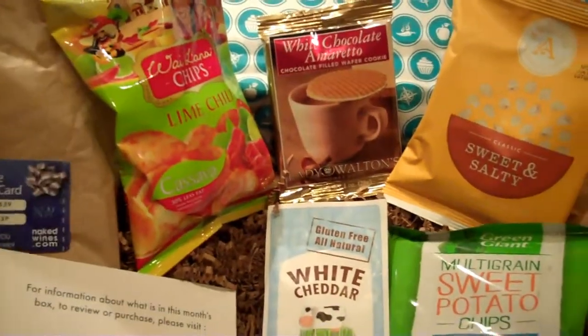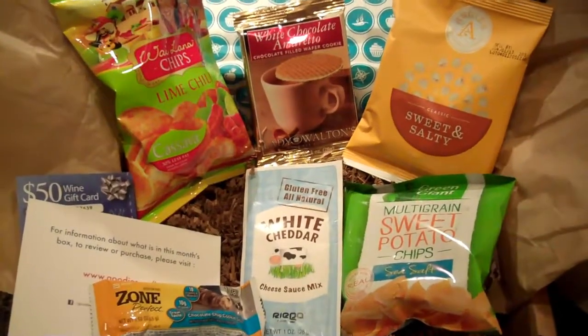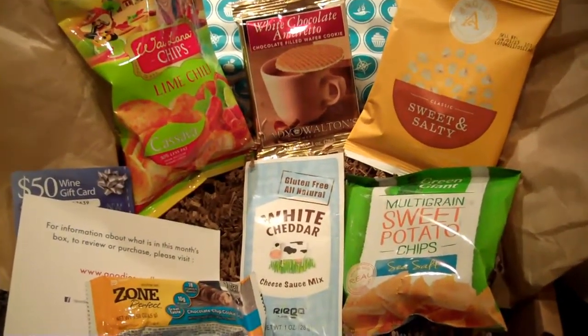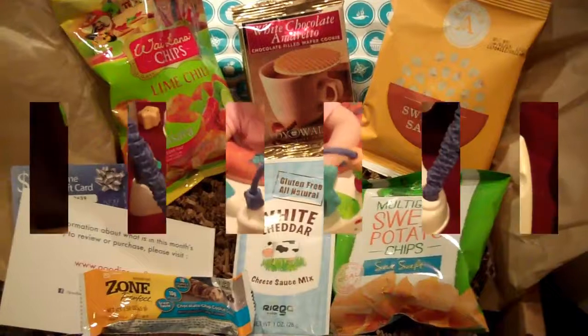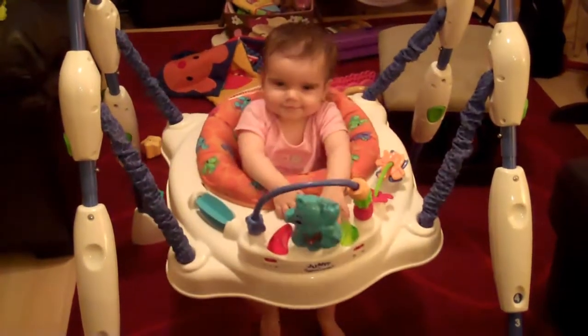We'll update the comments as we try these products to let you know how they were. Feel free to subscribe and see what we get next month. Bye! Jump if you're excited about next month's goodie box! Yay! Woohoo!